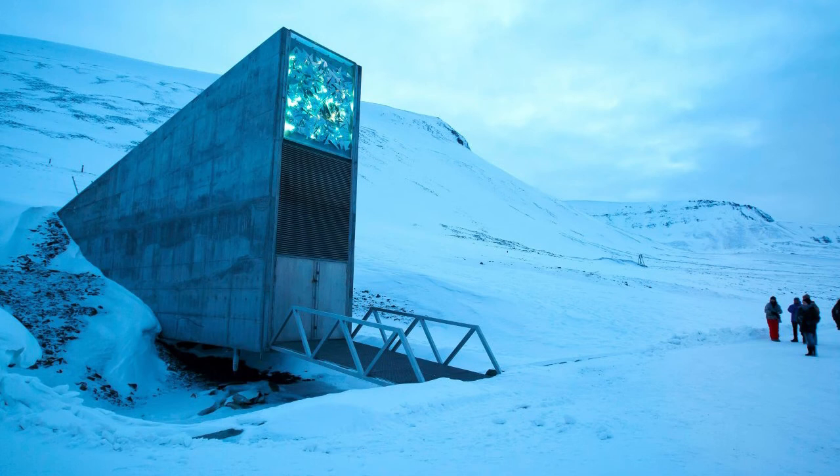More importantly, when the vault was designed, Fowler says scientists calculated what would happen if all the world's ice melted and there was a tsunami, and estimated the vault would be five to seven stories above that point. While there may be some tweaking needed to keep the entryway accessible, the vault itself should remain a safe haven.